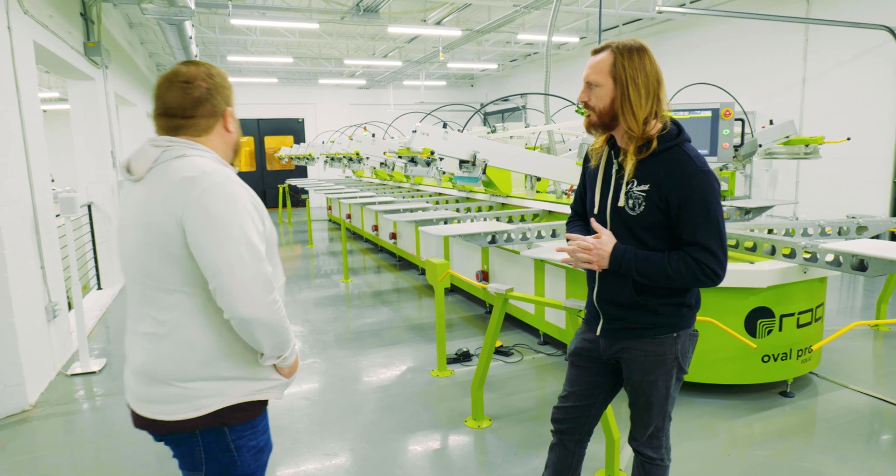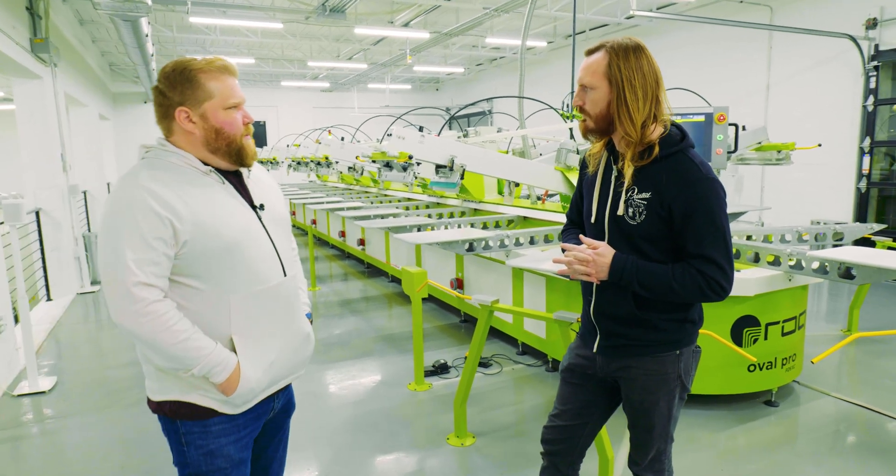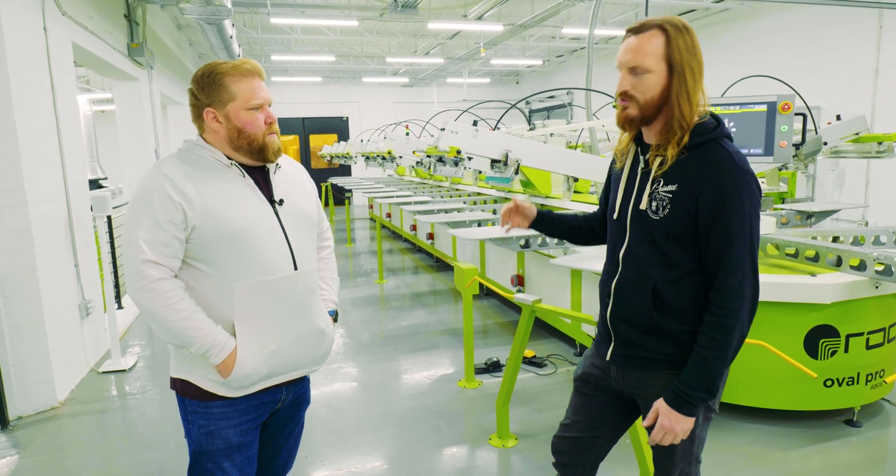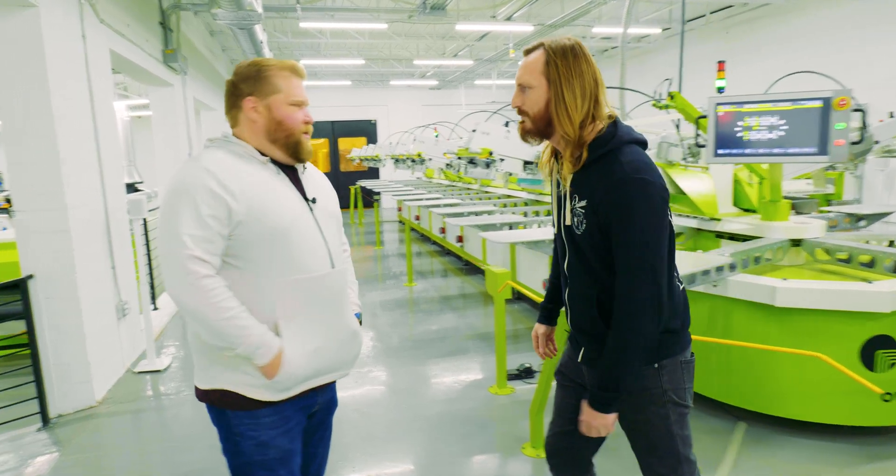It looks completely amazing. Can you show me some of the newest equipment? Absolutely, we've got all kinds of great latest and greatest toys here. So let's go check out the screen room. Let's do it.